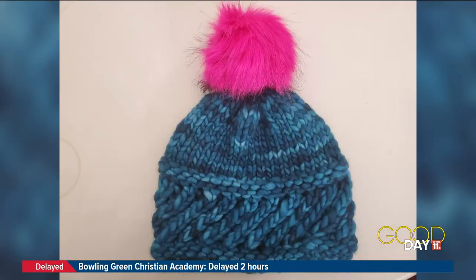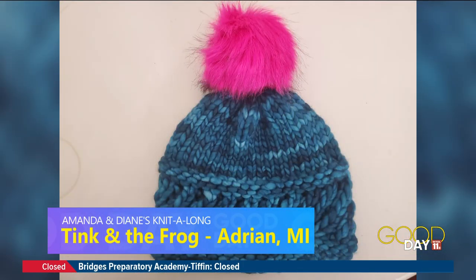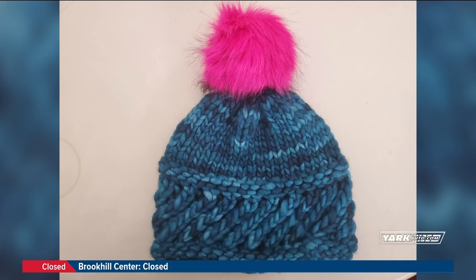And then another store we have — Tinkin' the Frog from Adrian. They also had the interchangeable needles, but here's a hat that's been pretty popular. As far as their knitters, they've been calling it the perky little hat — which I think that's the perfect name. So that's been pretty popular there. Look at that pom-pom. Yeah, that's great. That's fur. That's furlicious.